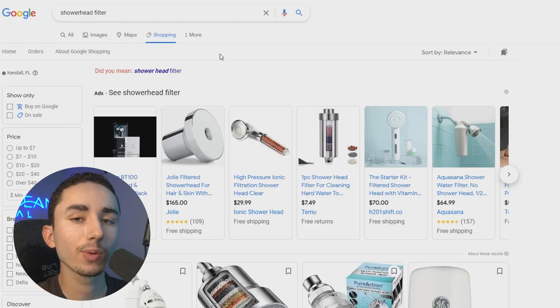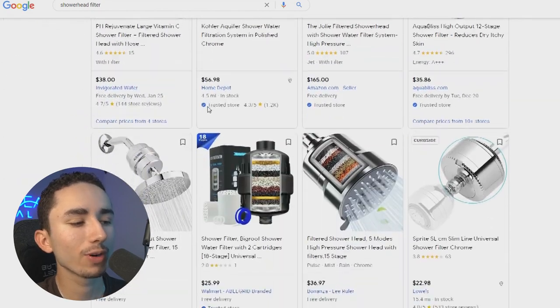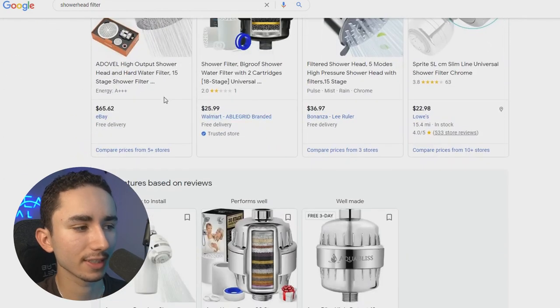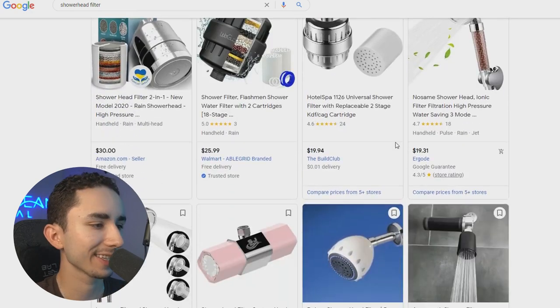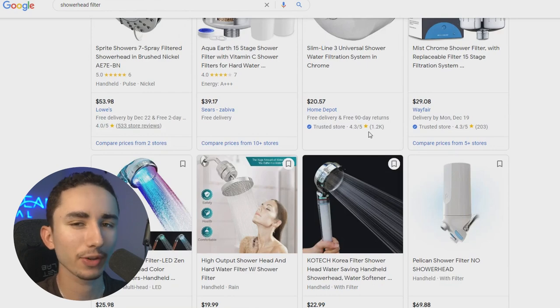Another way of doing the research is going on Google, looking up the keywords of your product — like showerhead filter — and getting a feel for the average price among different listings. We got $25, $36, $45, $66, so there are a lot of different offers. The general consensus is about $30 to $45.